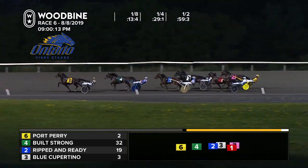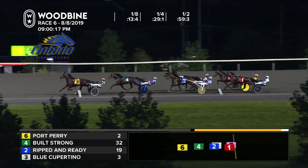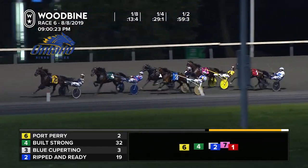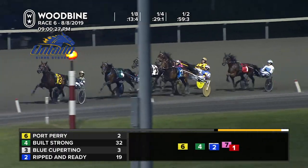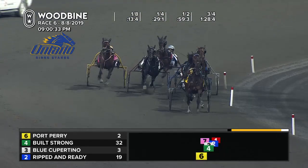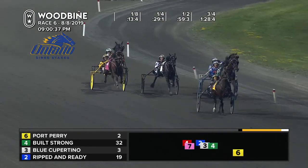Into the final turn goes Port Perry, stealing away here with very sensible speed. Built Strong is second, third to the rail is Ripped and Ready. Blue Cupertino first over, driving fourth now. Horse Trader advancing on the cover and he is loaded from in fifth. Sixth in the backfield is You're Still Up. They go to three-quarters, Henry sending now Horse Trader three wide, as McClure steals away to a two-length lead off three-quarters of 1:28-4. That was a 29-and-one third quarter.